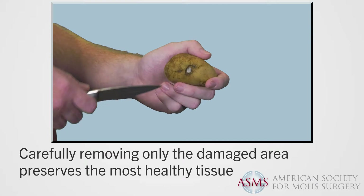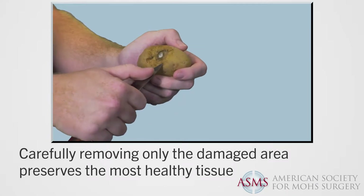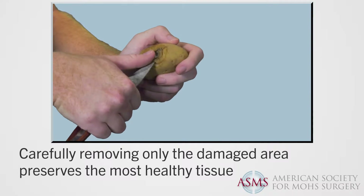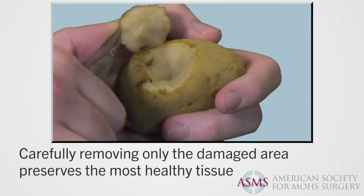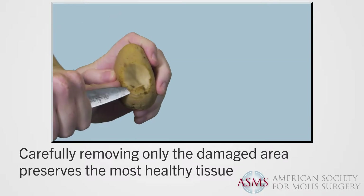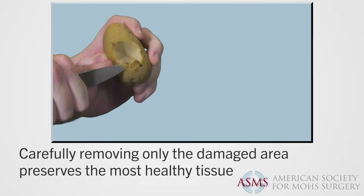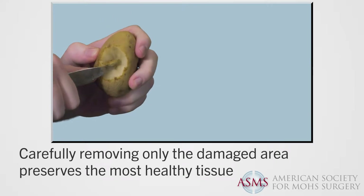The nature of this skin cancer treatment can easily be visualized when you remove a bad spot on a potato. A small damaged portion of the potato is removed. A visual inspection shows a small dark spot remains. A second small portion is then removed, thus removing all the damaged area and preserving the most possible healthy tissue.